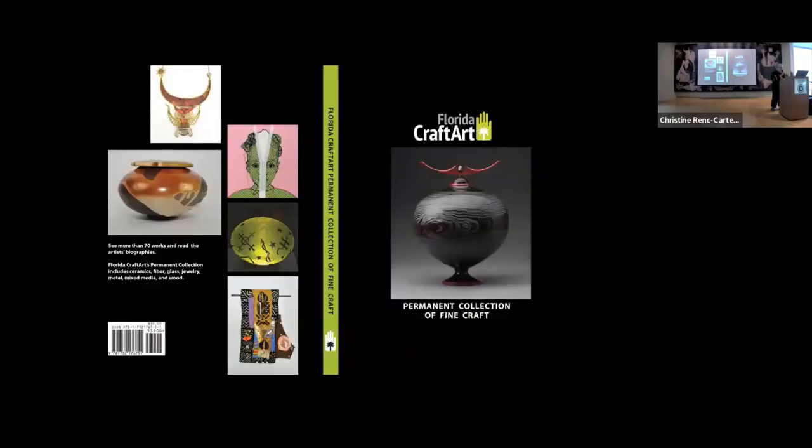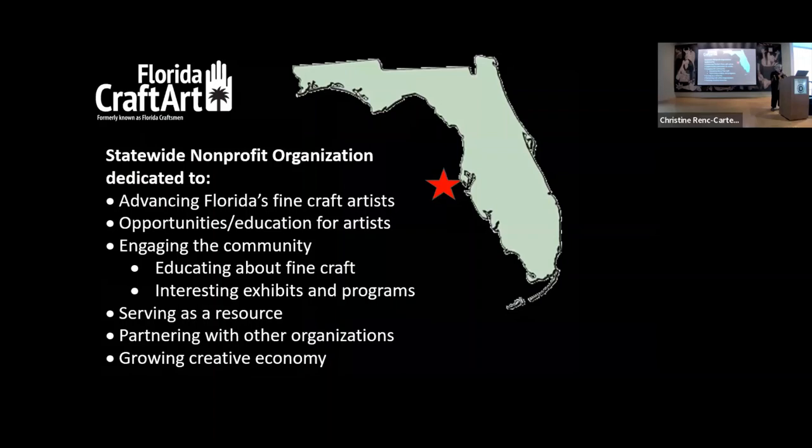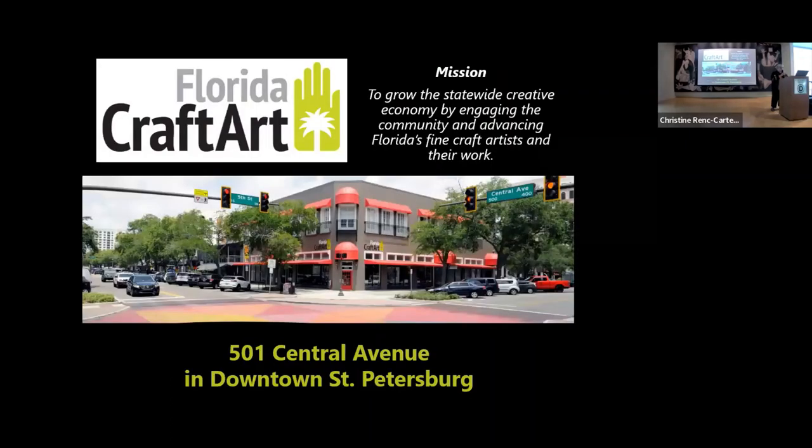You may have seen the book we have in the lobby on the collection. However, it is being redesigned by Peggy Stark, and that is going to be available soon. If you'd like to have a copy of it, it will be available on our website. A little bit about Florida Craft Art: we're a statewide nonprofit organization. What we do is we advance Florida's fine craft artists with opportunities and education. We engage the community and help to teach them about fine craft. We serve as a resource for people who may be collecting art or who are artists who want to know more about advancing their career. Our mission is to grow the statewide creative economy by engaging the community and advancing Florida's fine craft art and their work.